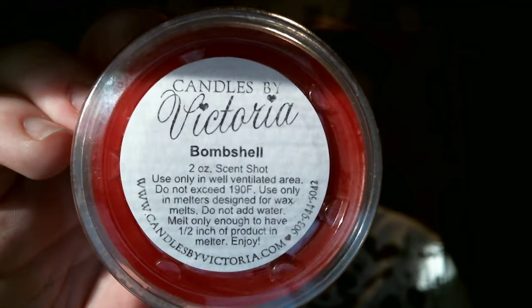The first free scent shot I got is Bombshell. I looked at the scent description — it says it's purple passion fruit, Tuscan grapes, peonies, and vanilla with greens. I smell a lot of fruit with a teeny bit of floral. It almost smells like a Victoria's Secret perfume, but it's really pretty. I would have never ordered this, so that's cool.